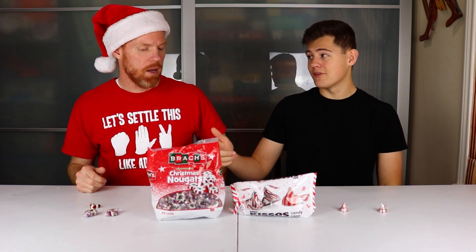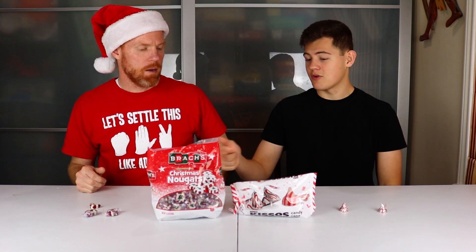I thought I was totally going to like these ones way better because I really like chocolate, but I actually like the flavor of the Brock's Christmas Nougat better. I'm not a huge fan of white chocolate, and I do like chewy candy. The only thing I didn't like about the Brock's was how much they got stuck in my teeth, but I think I can look past that and vote for these to go to the next round.